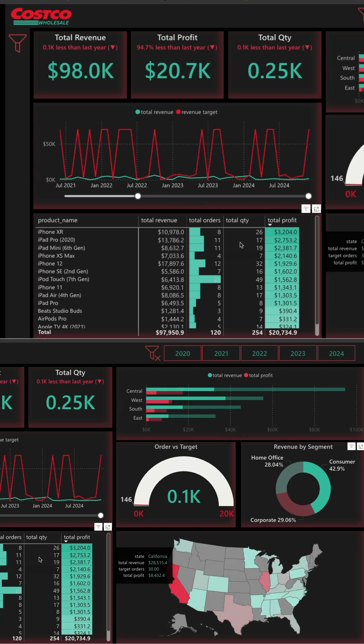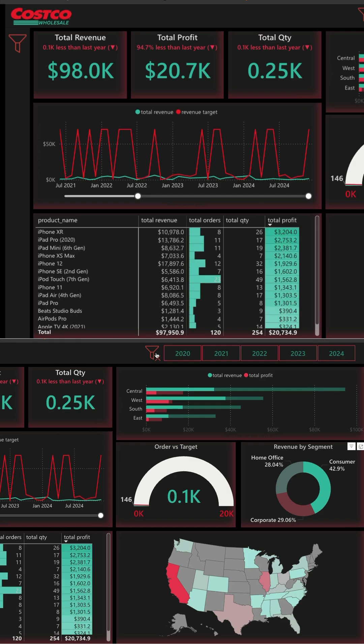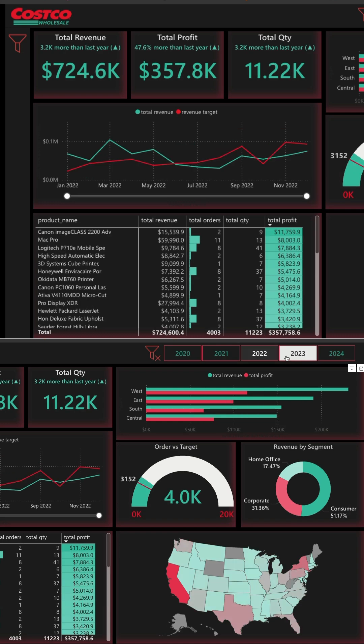First you are going to clean the data and transform the data. You are going to use merge, append, and multiple techniques in Power BI to clean and transform the data, then you are going to load the data into your data model.